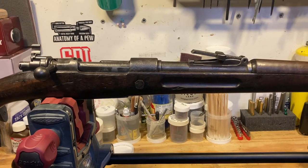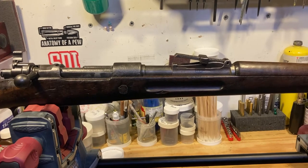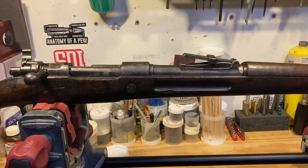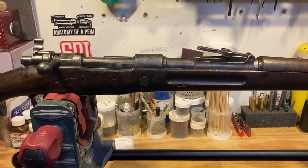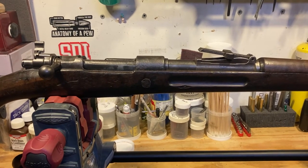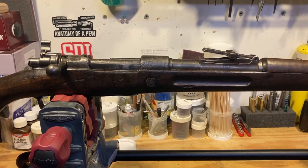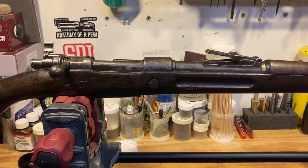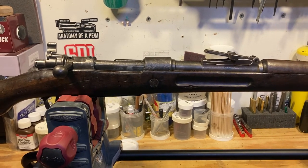They were made by FN post-World War II, as a lot of the Central and South American countries were using the Russian 7mm and 8mm. After World War II those became less available, so they wanted rifles chambered in the more available 30-06. This was one of the first Mauser-style bolt actions that FN made chambered in 30-06.